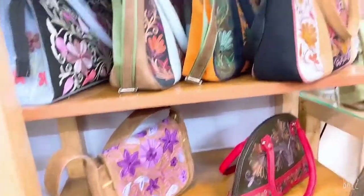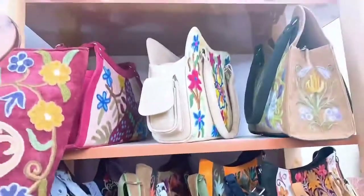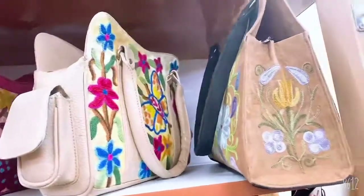We have side bags and purses in different shapes, designs, and sizes. Look at these beautiful bags with proper Kashmiri embroidery.